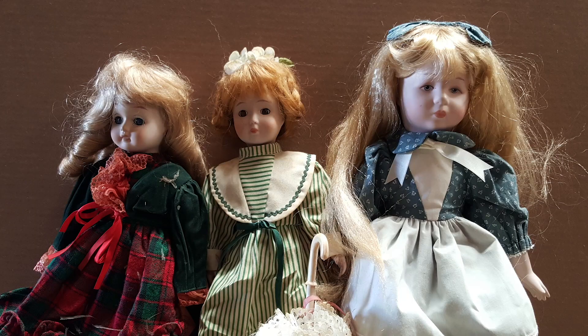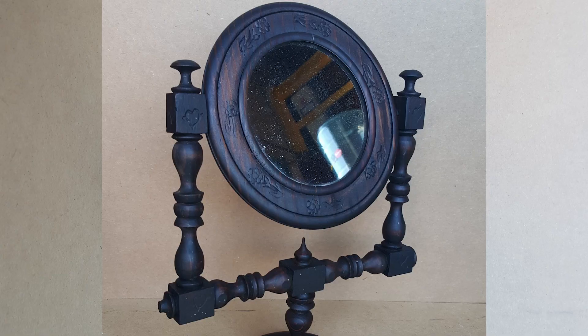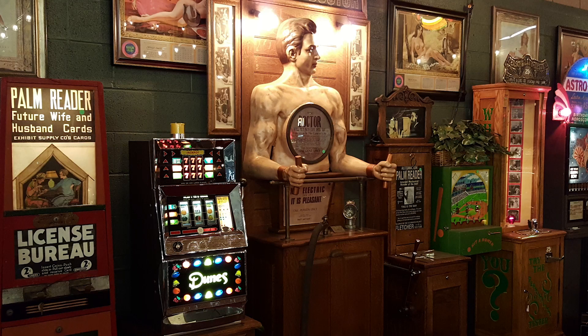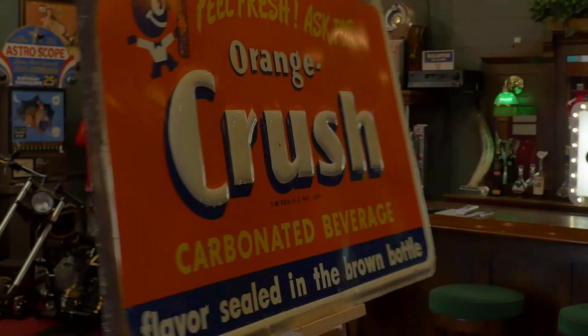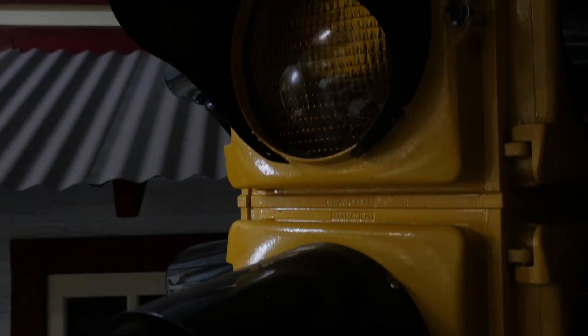These are antiques, these are mantiques — antique, mantique. These guys sell mantiques. This is their store. We're picking, we're bringing stuff every day, in and out. We're shaking and baking. These are their customers.